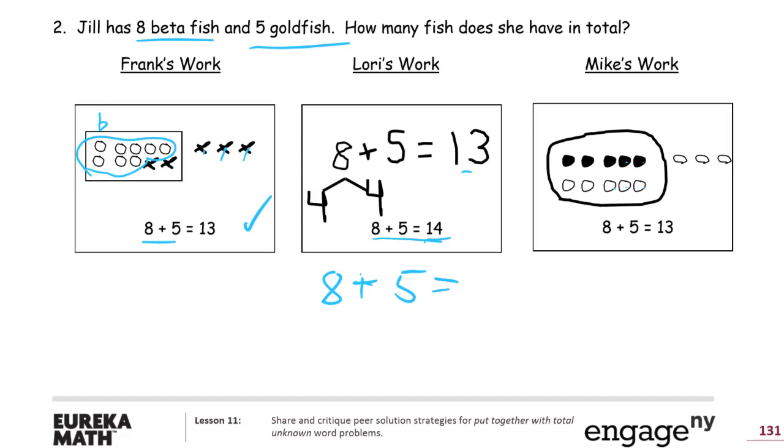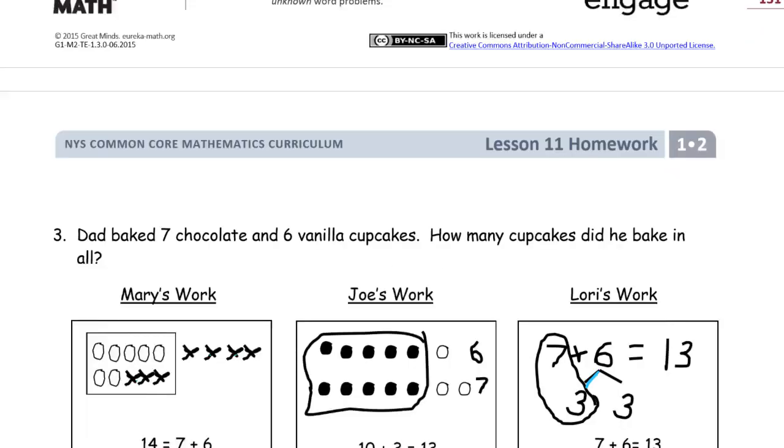Let's fix it: eight plus five using number bonds — you'd want to make ten. Either get a five out of eight, or two out of the five. The five should be two and three. There's your ten, and ten and three is thirteen. So eight plus five equals thirteen. Maybe she got confused — she split it up, had a ten, and the other part was a four, making fourteen, who knows. Mike's work: he drew eight, then five goldfish, noticed two fives make ten and three more — thirteen. He's fine too.